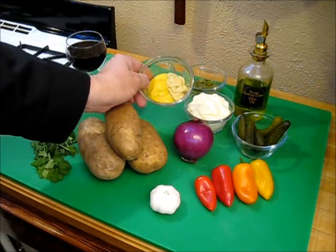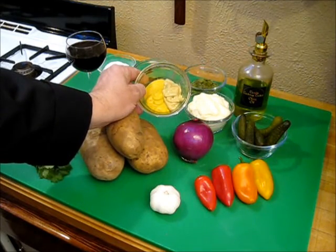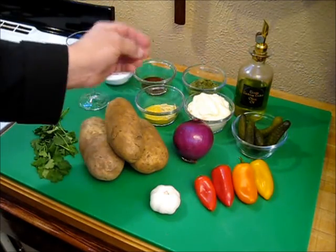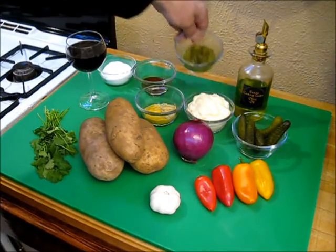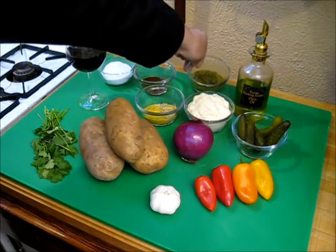I've got two different mustards here — two tablespoons of yellow mustard and one tablespoon of Dijon mustard. It's a really light, mild Dijon, something I really love. If you can't find sweet pickles, you can also use relish, or frankly, you can put the two together — whatever suits you.